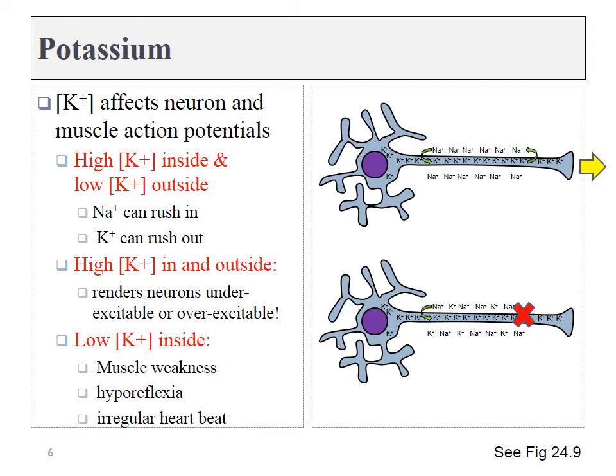To fire an action potential, sodium had to rush into the cell, but then potassium had to rush back out. If you had too much potassium outside, you would block the ability of potassium to rush out. If you didn't have enough potassium outside the cell, the sodium-potassium pump wouldn't work — you couldn't set up the sodium gradient in the first place. Therefore, altered levels of potassium can affect neuronal and muscular function, leading to both over-excitability and under-excitability depending on the exact cell type. What we need to know is that it just messes with the functions of these cells.